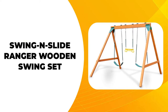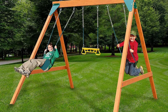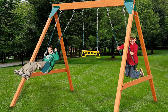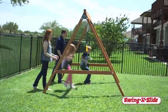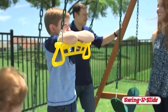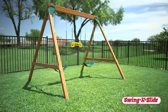Next on the list is the Swing & Slide Ranger Wooden Swing Set. The Ranger Wooden Swing Set is a great option for busy families on the go. It's easy to assemble and is perfect for parents looking for a safe and fun way to spend time with their children. The swing set comes with chains and seat belts that keep kids secure, and the weather station allows parents to track the temperature and humidity. Additionally, it has various features, making it a great choice for all types of families.